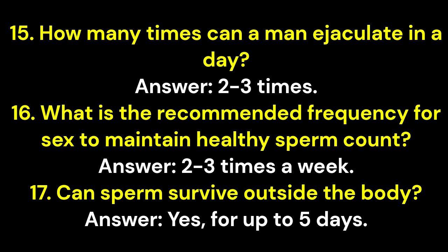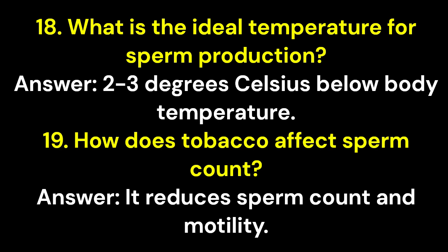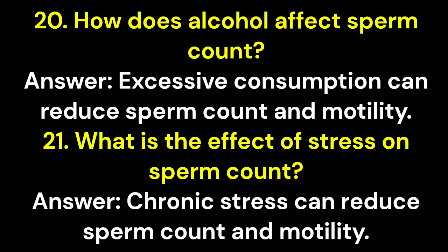Question 17: Can sperm survive outside the body? Answer: Yes, for up to 5 days. Question 18: What is the ideal temperature for sperm production? Answer: 2–3 degrees Celsius below body temperature. Question 19: How does tobacco affect sperm count? Answer: It reduces sperm count and motility. Question 20: How does alcohol affect sperm count? Answer: Excessive consumption can reduce sperm count and motility.